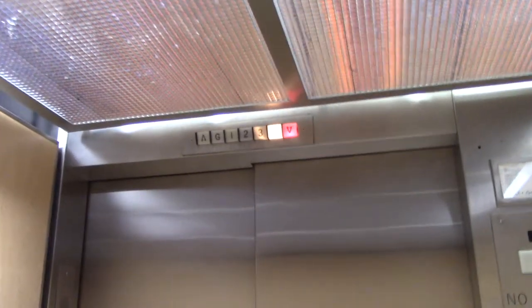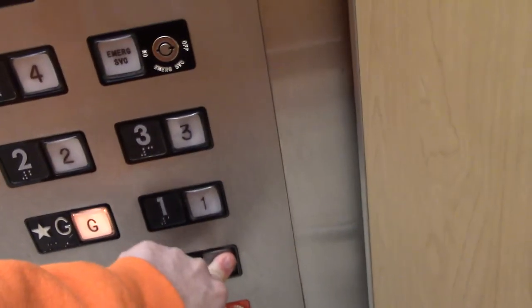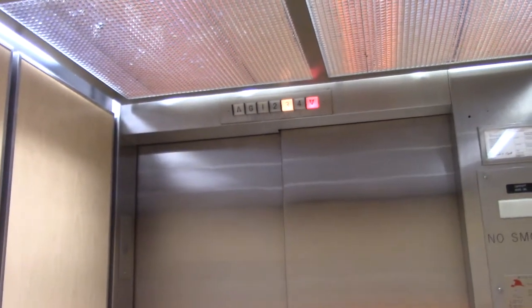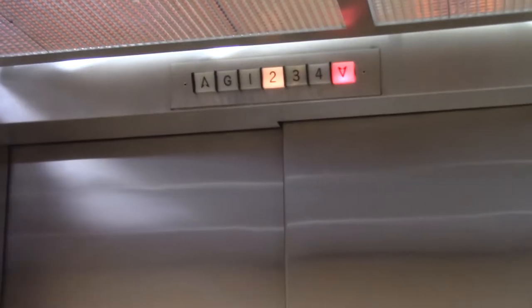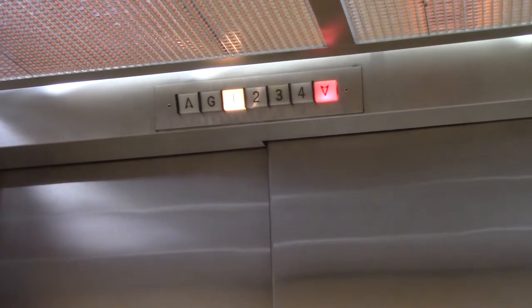Oh, the light works. Let's go down to G. Let's get the cab here. These are nice. Here we are on G.